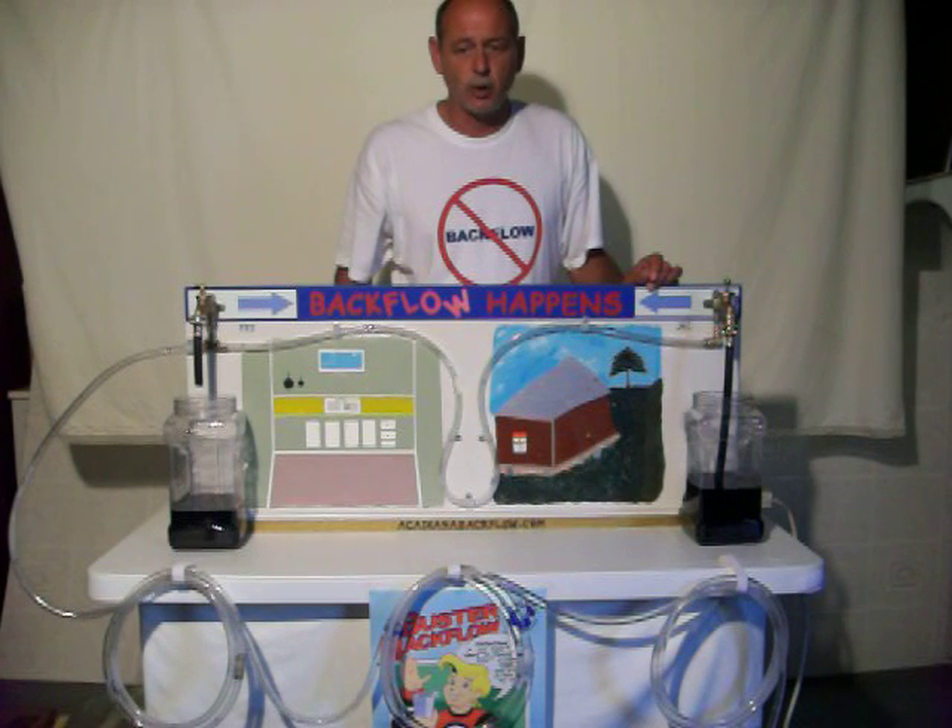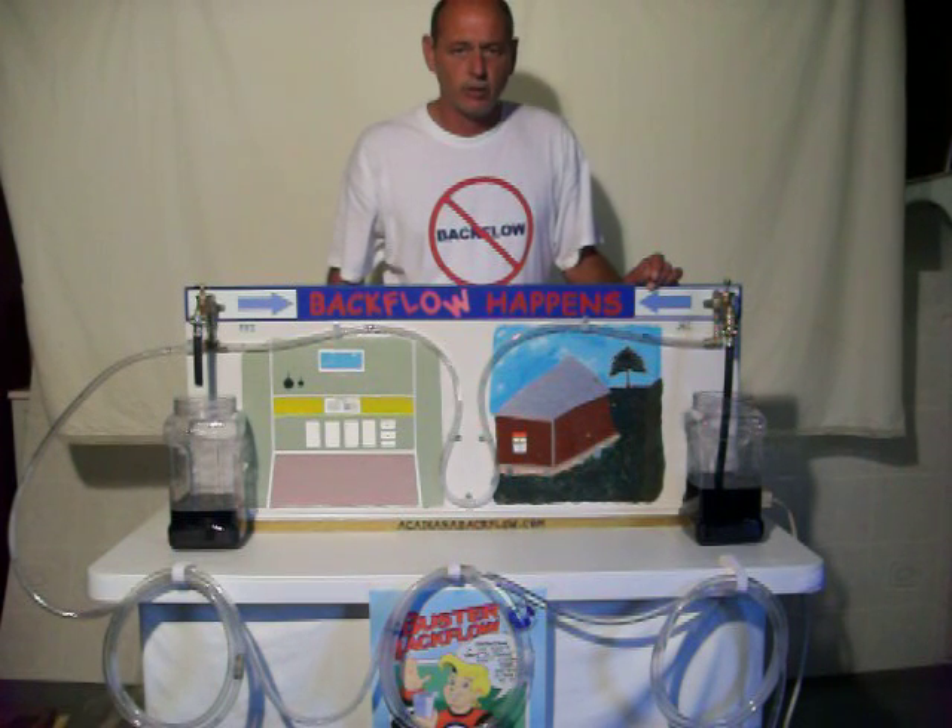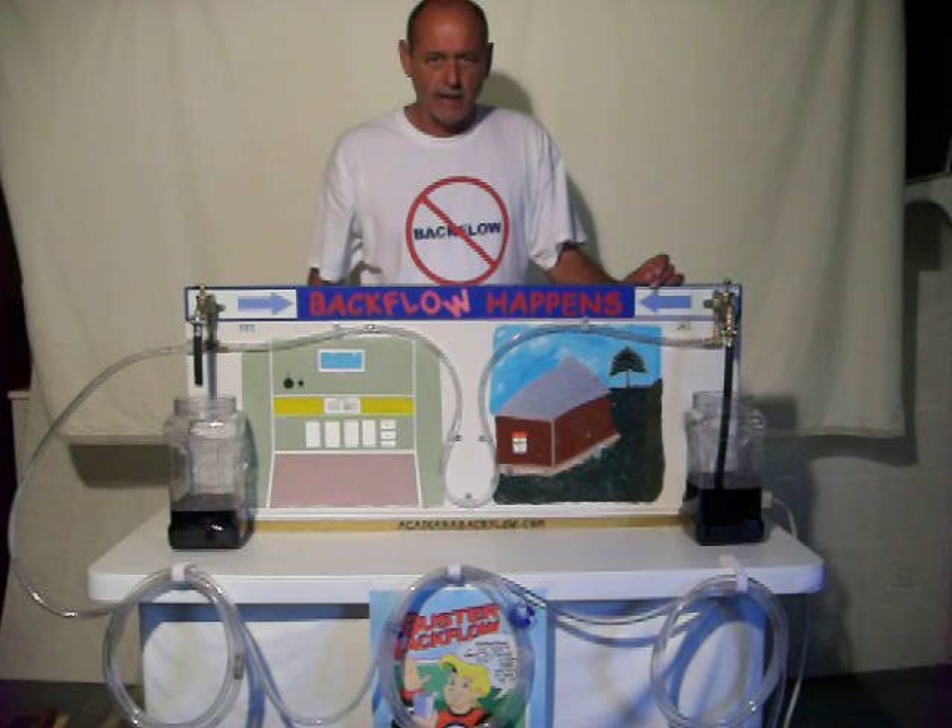Remember what Buster Backflow says: if you don't want to drink it, don't connect your water system to it. Backflow happens.